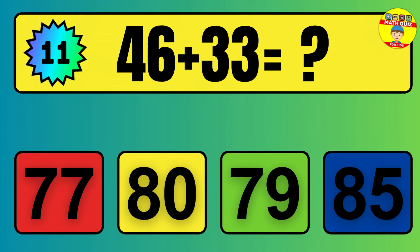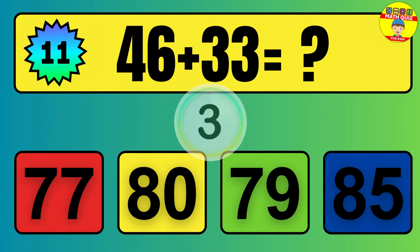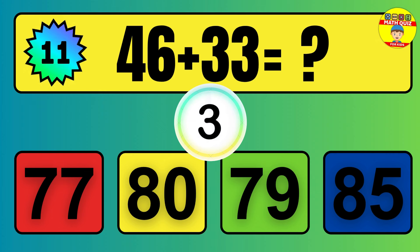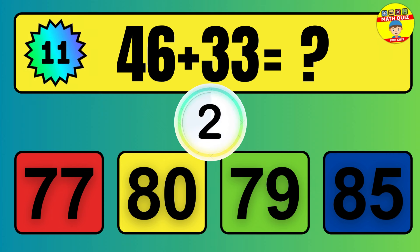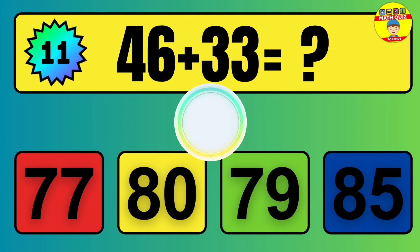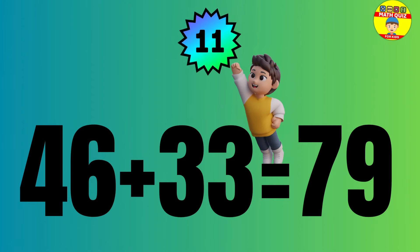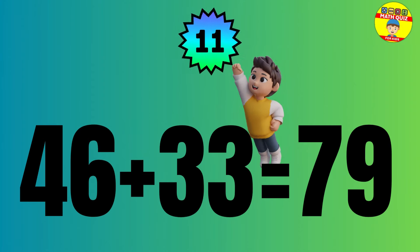Question: 46 plus 33 equals what? The answer is 46 plus 33 equals 79.